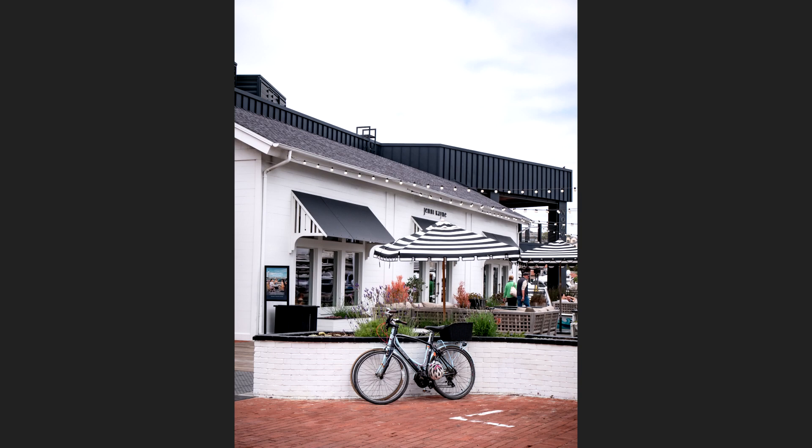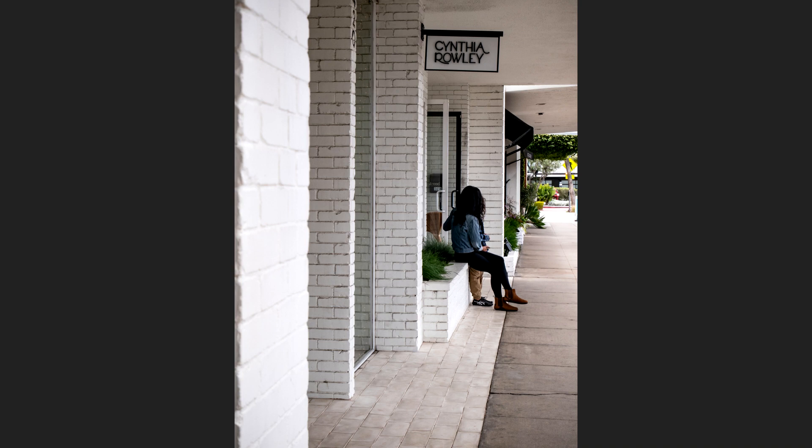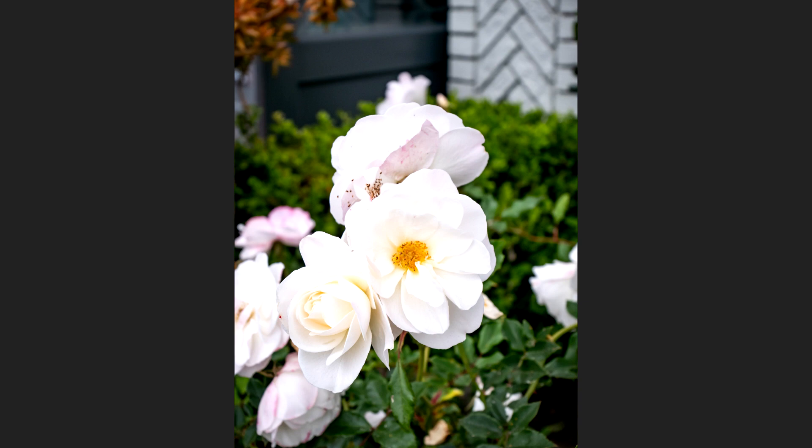The aperture only goes from f3.5 to f5.6, so it's not really impressive for lower light situations and you won't get much background blur. But you get portability, a very small size, and a very lightweight lens. I think that's worth the trade-off.